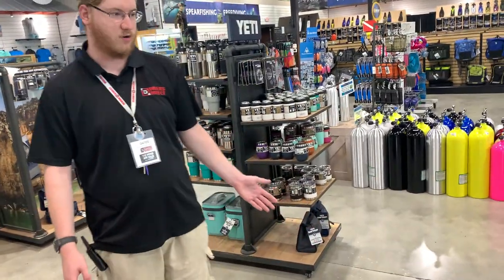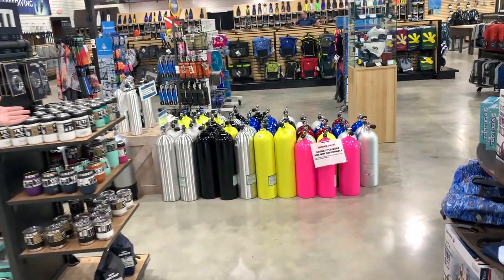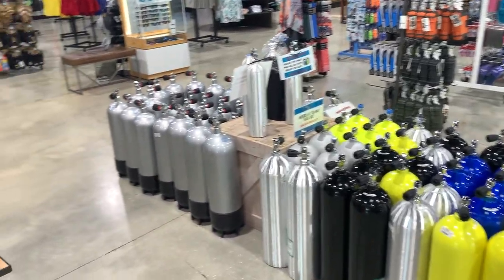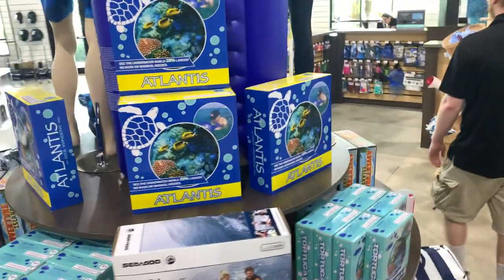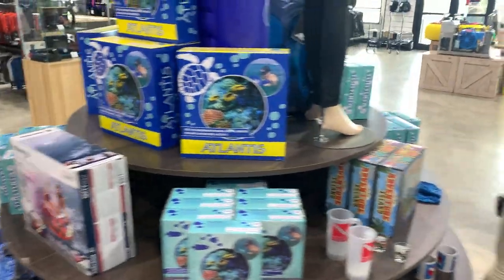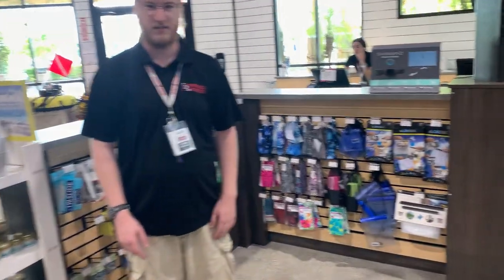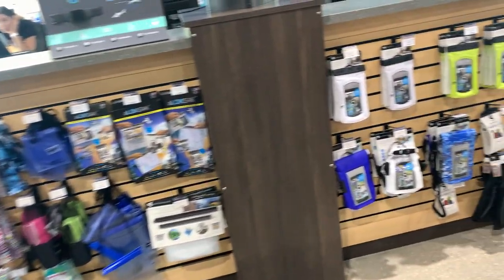Right in the middle of the store we have our scuba tanks, including aluminum, steel, and pony bottles — many sizes for your many needs. And up at our front POS we have a variety of trinkets including any gifts and souvenirs you may need.